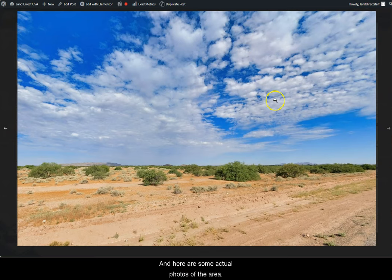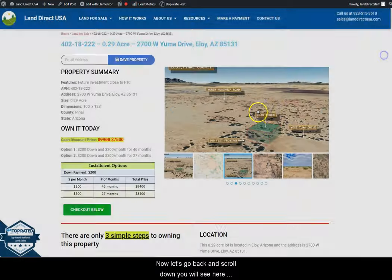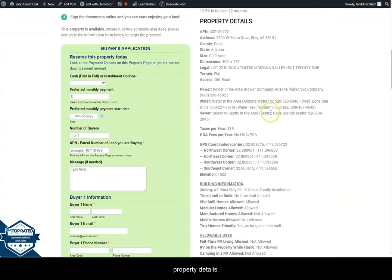Here are some actual photos of the area. Now let's go back and scroll down — you will see the property details here. The green one on the side is the buyer's application form.